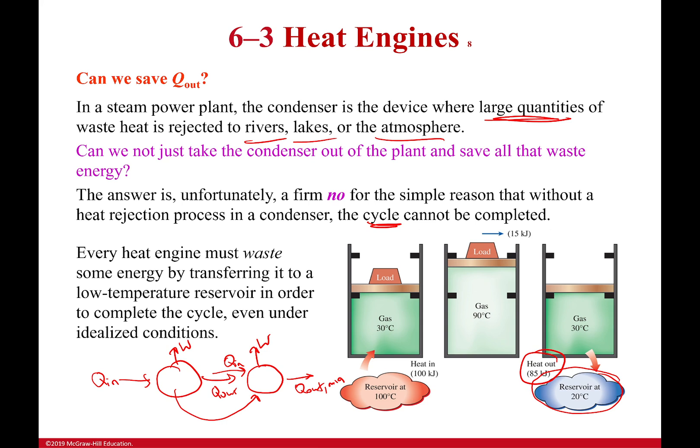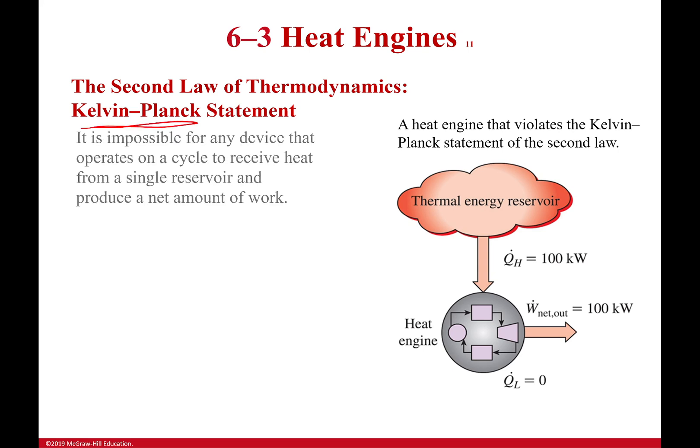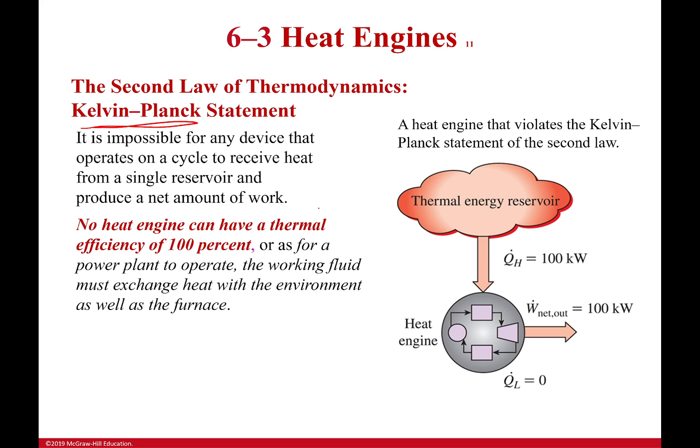We can put this into formal terms, which is the Kelvin-Planck statement. The biggest thing here is simply that no heat engine, ever, can have a thermal efficiency of 100%. It just can't work. The only way to achieve it would be having a thermal energy sink at absolute zero and a thermal energy reservoir at something above absolute zero. Since we don't have an atmosphere at absolute zero, we cannot have a perfectly efficient system.